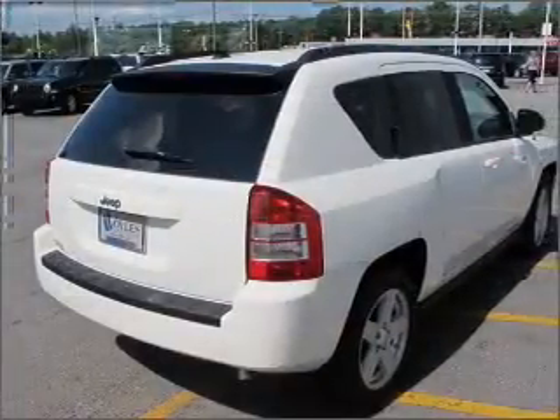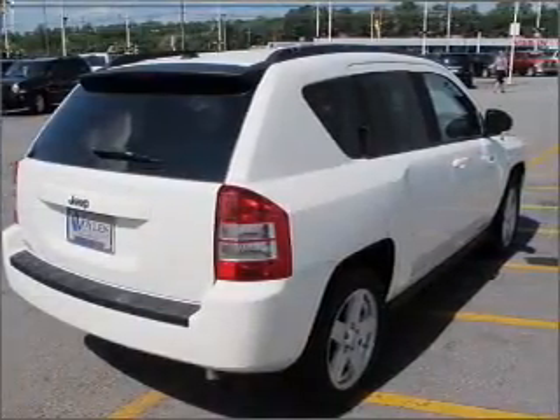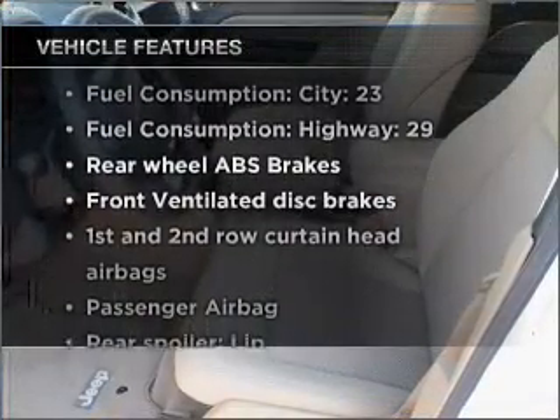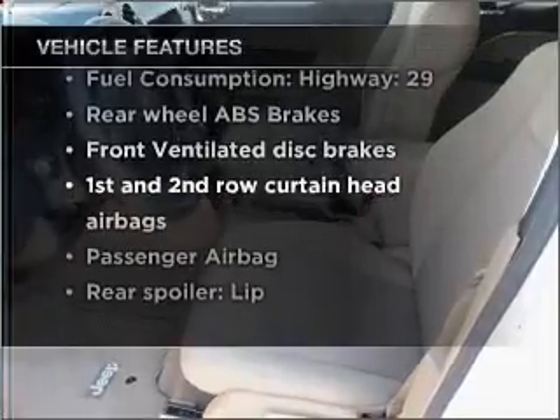stand out from the crowd with premium wheels. The anti-lock braking system will keep you safe on the road, and with these notable features you won't want to miss out on the opportunity to own this amazing ride.